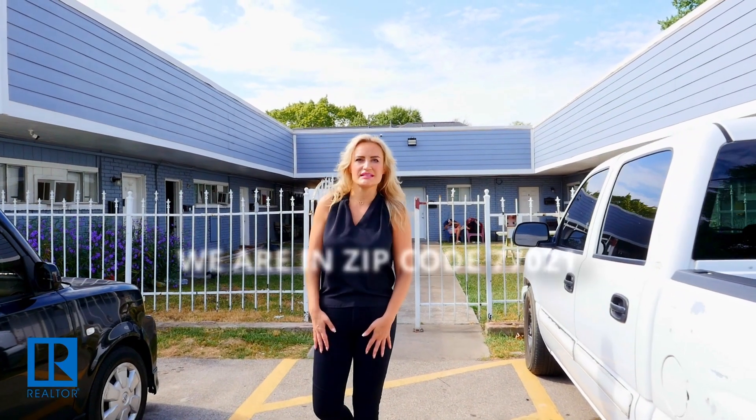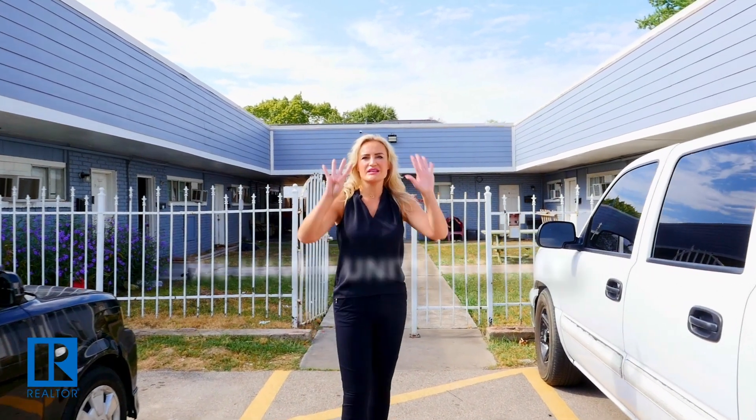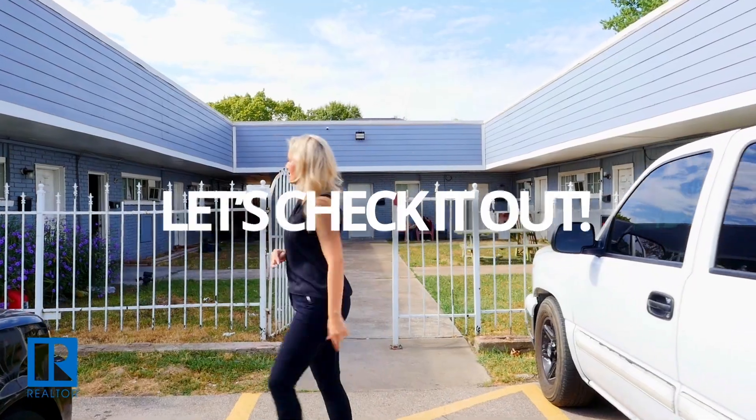Hello Houston, we are in zip code 77021 and I have nine units for sale. Let's check it out.